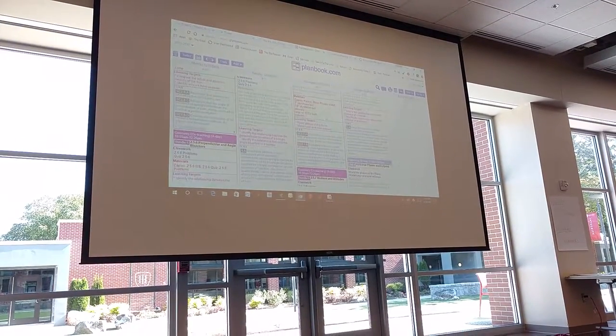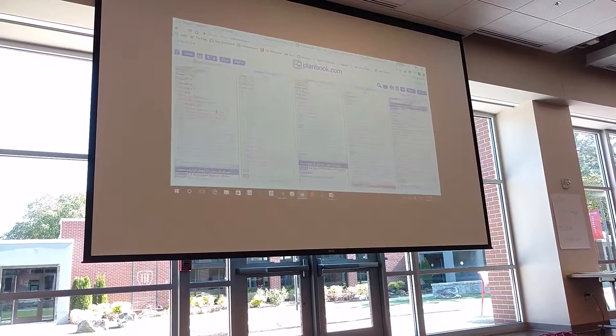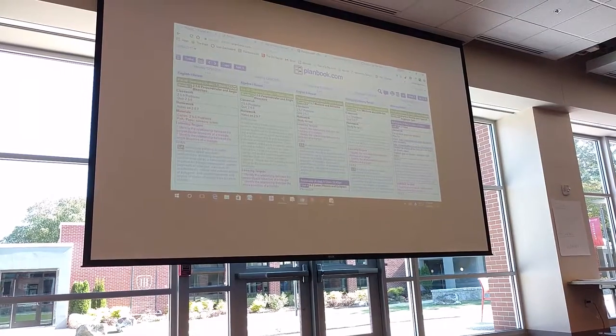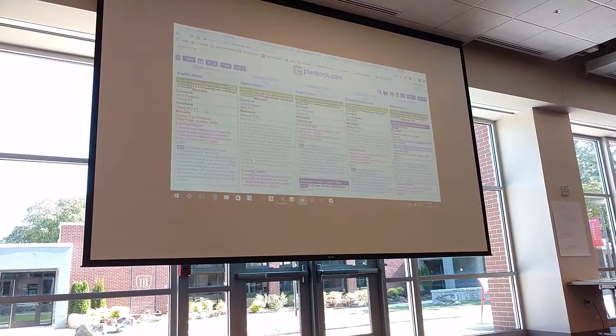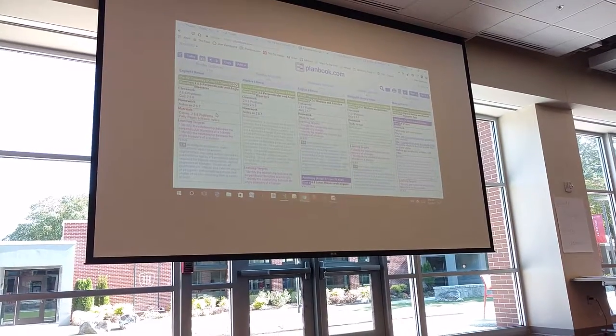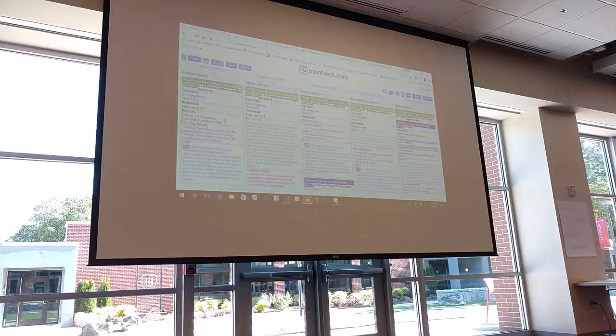You'll notice it also lets you put the title of your lesson, what you're planning to do, what the homework is, what materials you need — so you remember, oh, I need to bring these copies, I need to make sure I have my patty paper out, all that sort of thing.